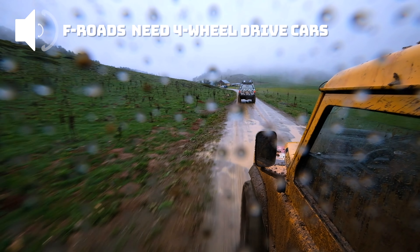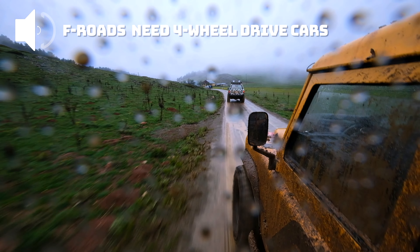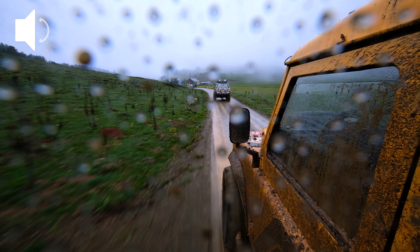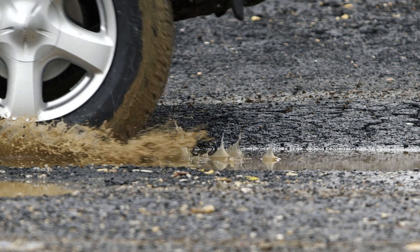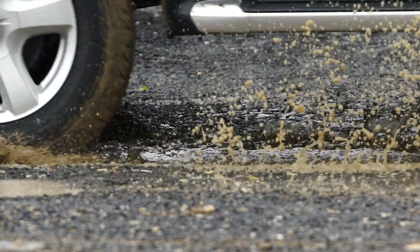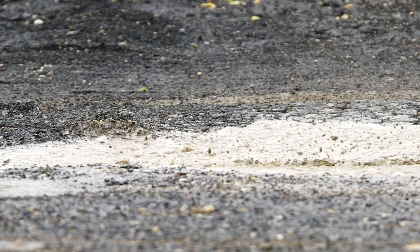In Iceland you will come across something called F roads. F roads are mountain roads in the highlands, often requiring a 4WD vehicle. These roads are typically only open during the summer months and can be challenging to navigate. Check the road conditions and river crossings before attempting to drive on F roads.